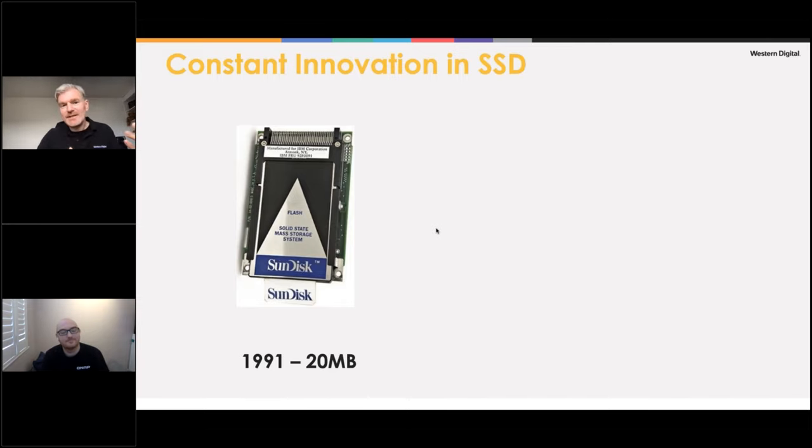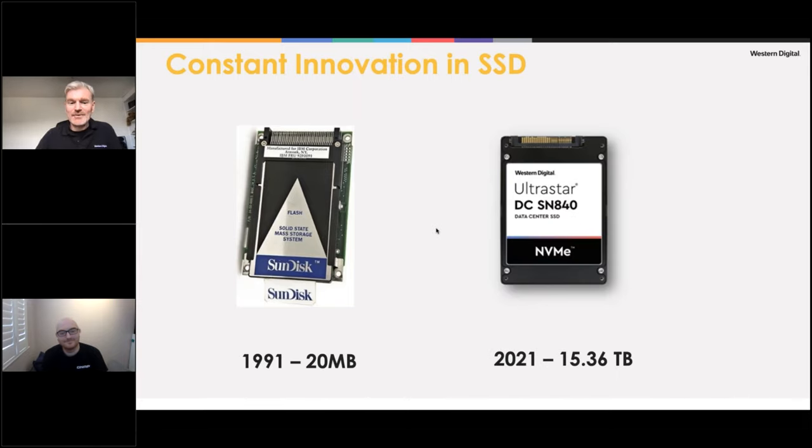We've been in the SSD business since about 1991, with legacy going back to IBM, HGST, and SanDisk. In 1991, SanDisk had a 20 megabyte drive — amazing at the time but at an eye-watering price. Now we've got over 15 terabytes with our new SN840, which we just launched and started shipping this year. The extent of progress is remarkable.